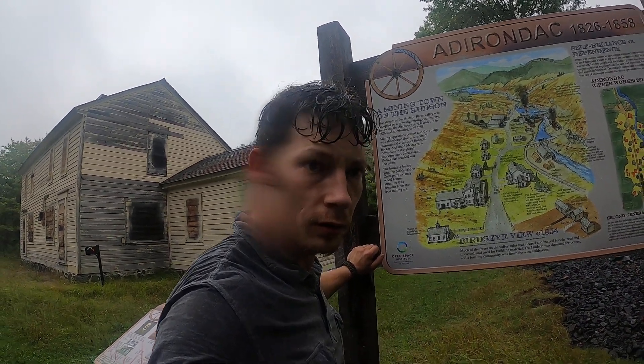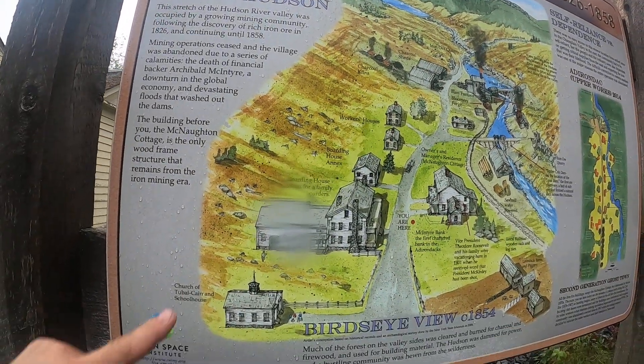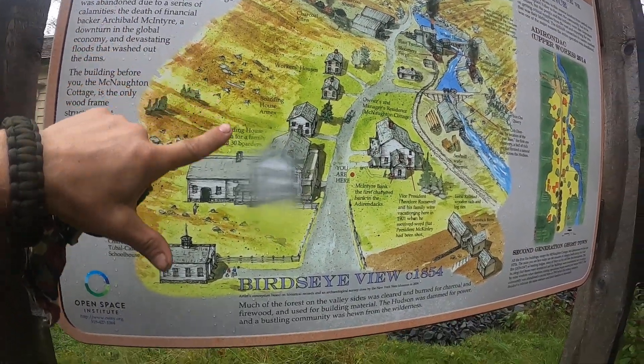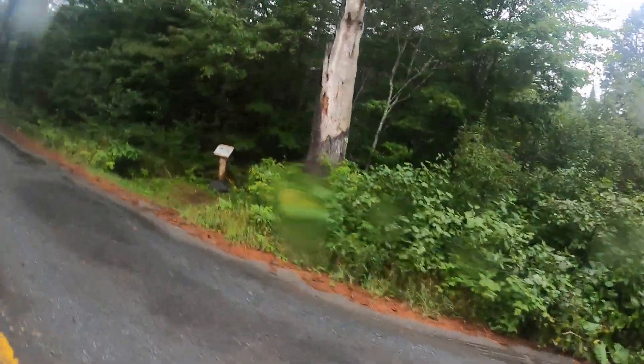Hey guys, we're back. I'm showing you the other side of the road now — look how hot it looks. Now here's that, and this side now. So let's run up so you can see all the plaques and see what it looks like.